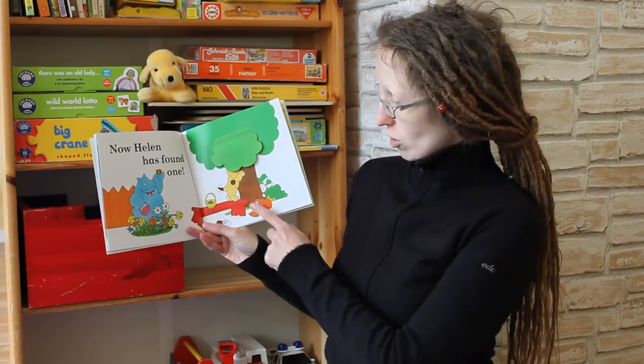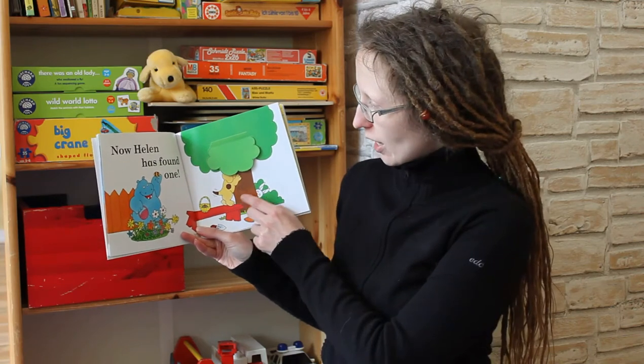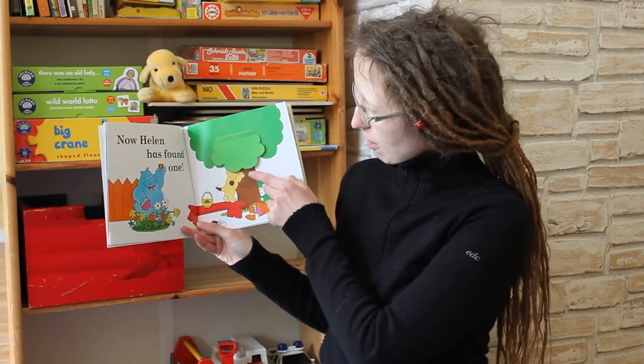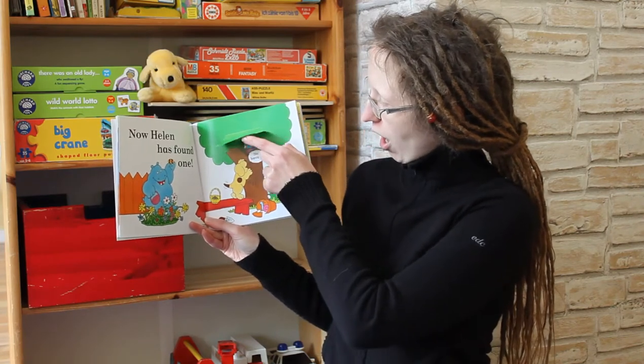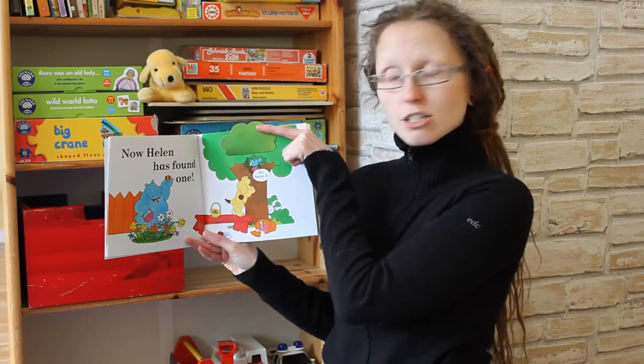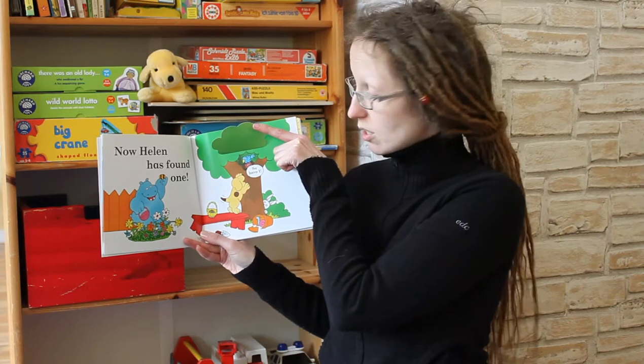And Spot has climbed up onto the red bench so he can look up in the tree. And are there more Easter eggs here? Let's have a look. Yes! There is an Easter egg in the bird's nest. So now Spot has already got two Easter eggs.